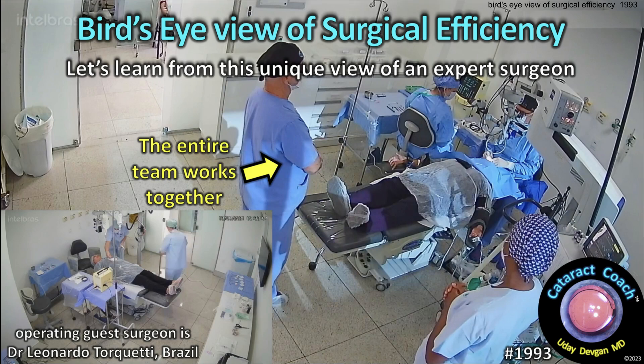cataractcoach.com. A bird's eye view of surgical efficiency. Let's learn from this unique view of an expert surgeon.